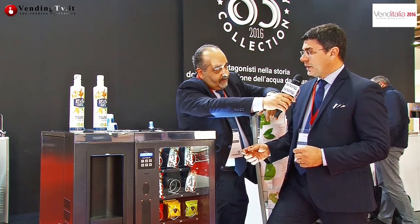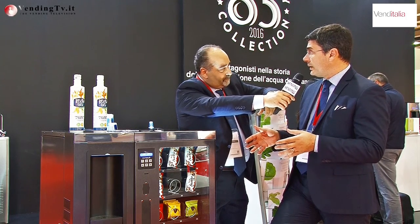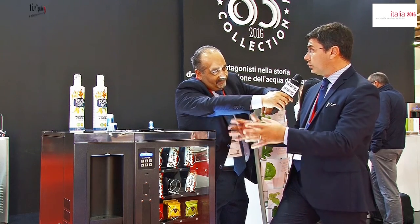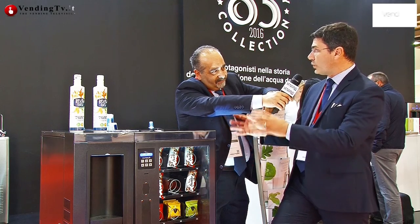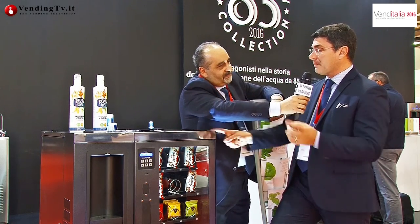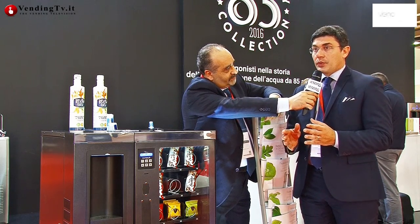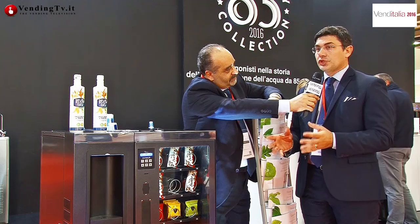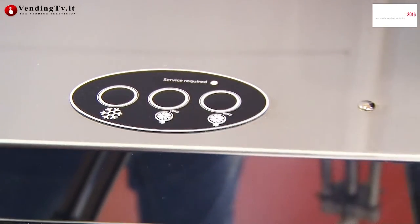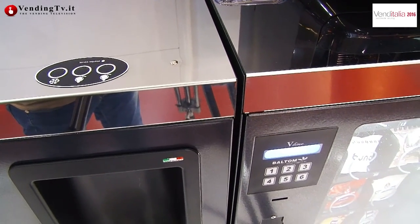Senza dimenticare che all'interno della stessa macchina può essere inserita una bomba da 4 kg di CO2 e il filtro per microfiltrare l'acqua: non c'è nulla che va all'esterno, è tutto all'interno — i baking box, la bomba di CO2, il filtro. In più è una macchina autoportante perché non tutti avranno la possibilità di collegarla alla rete idrica: possiamo collegarla con un kit autonomo, rendendola autonoma senza nessun problema di gestione.